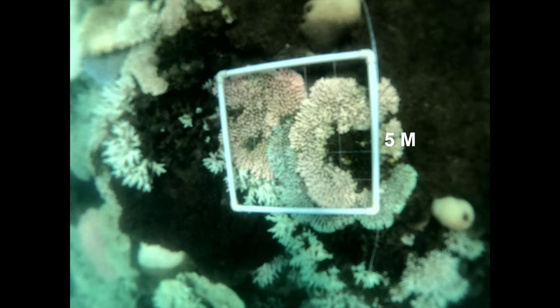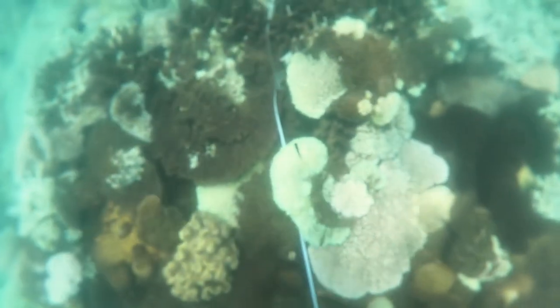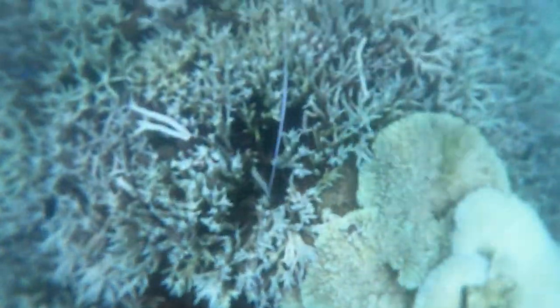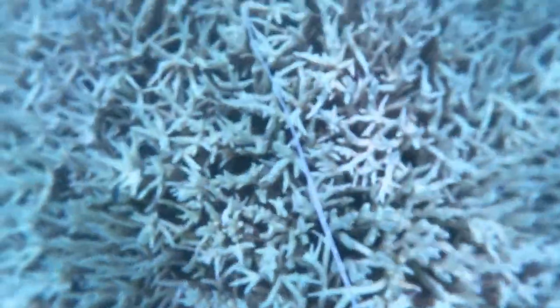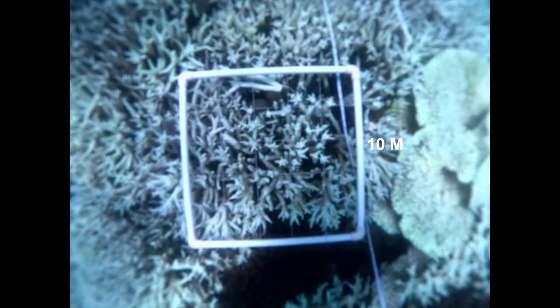You can see a lot of the bleached corals along the way on the left and right, and here we are at five meters. Stressful environmental conditions can cause these corals to expel the algae, changing the coral color to white and some of those other fluorescent colors that you can see. We're now moving away from our five meter mark and swimming along to our ten meter quadrat.